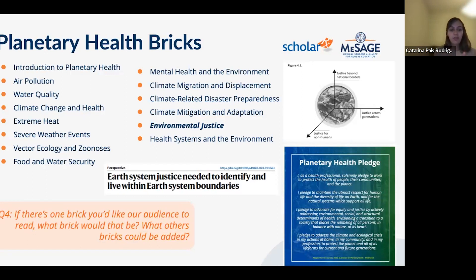In response to which BRIC the audience should read first, Dr. McQueen highlights environmental justice — and the emerging concept of planetary justice. When the BRICs were designed, environmental justice was the buzzword in their curriculum. Since then, the field has expanded to planetary justice. A diagram (Figure 4.1) shows three considerations: justice beyond national borders, justice for non-humans, and justice across generations.